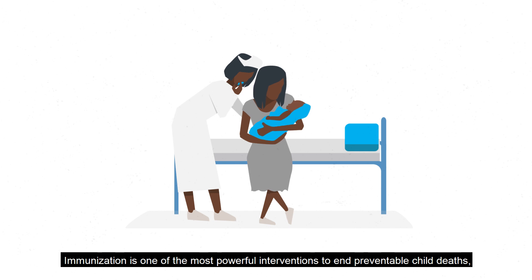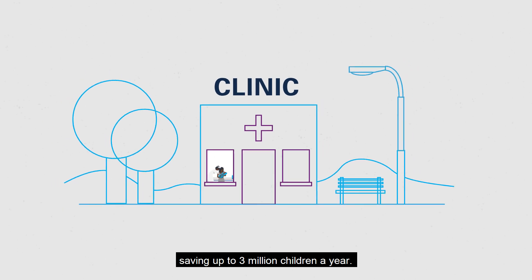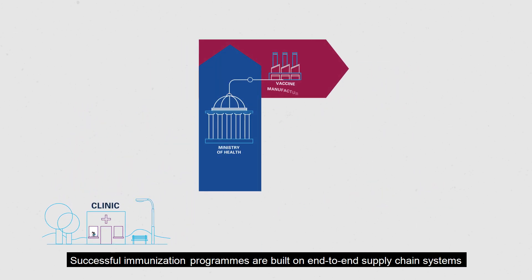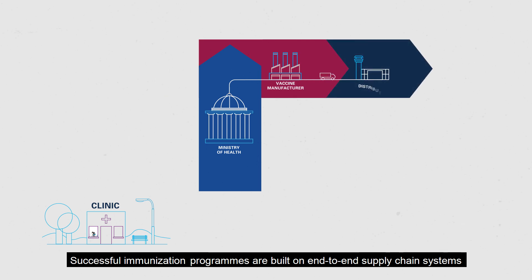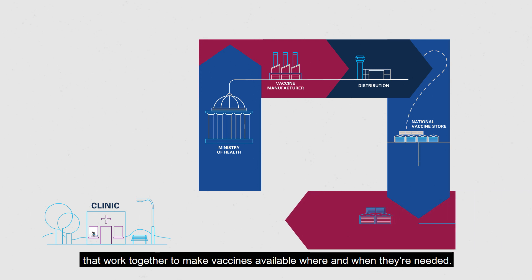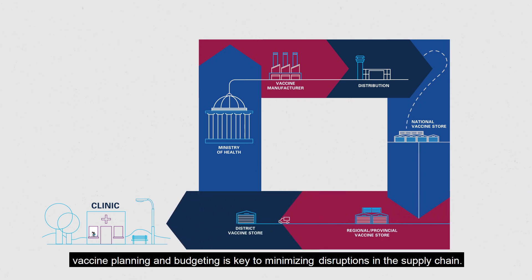Immunisation is one of the most powerful interventions to end preventable child deaths, saving up to 3 million children a year. Successful immunisation programmes are built on end-to-end supply chain systems that work together to make vaccines available where and when they're needed. With so many pieces, vaccine planning and budgeting is key to minimising disruptions in the supply chain.